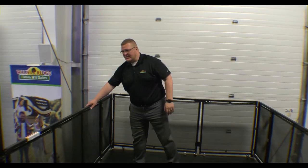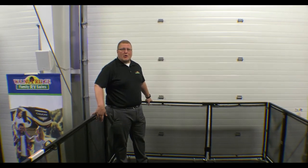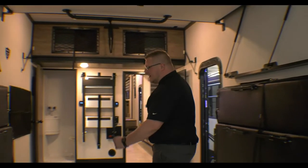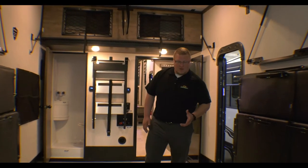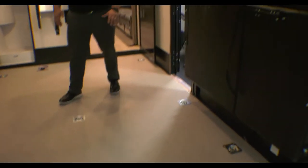So we're out here on the back patio. This does come with the forks around, so you can turn this patio into a party deck. Of course, it doubles as your ramp door when you're bringing your toys up into the garage. This is a 13-foot garage. As you can see, there are tie downs everywhere for all your toys.